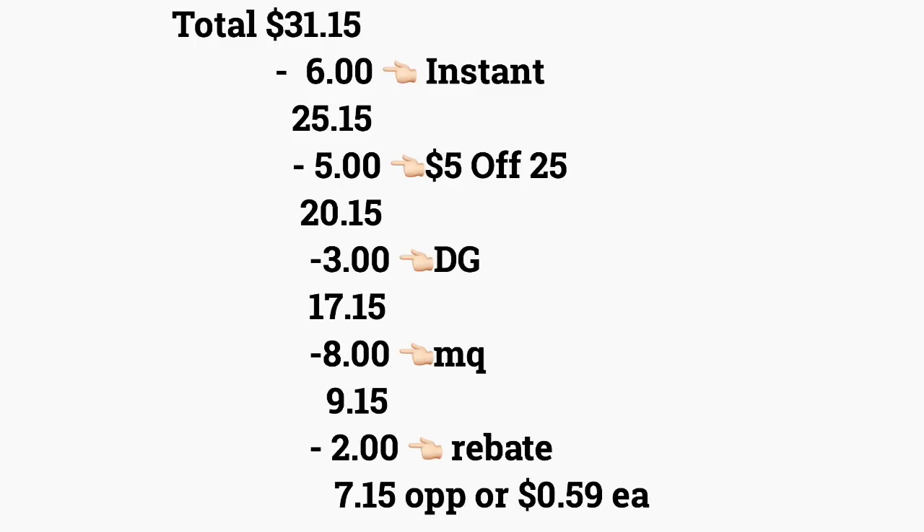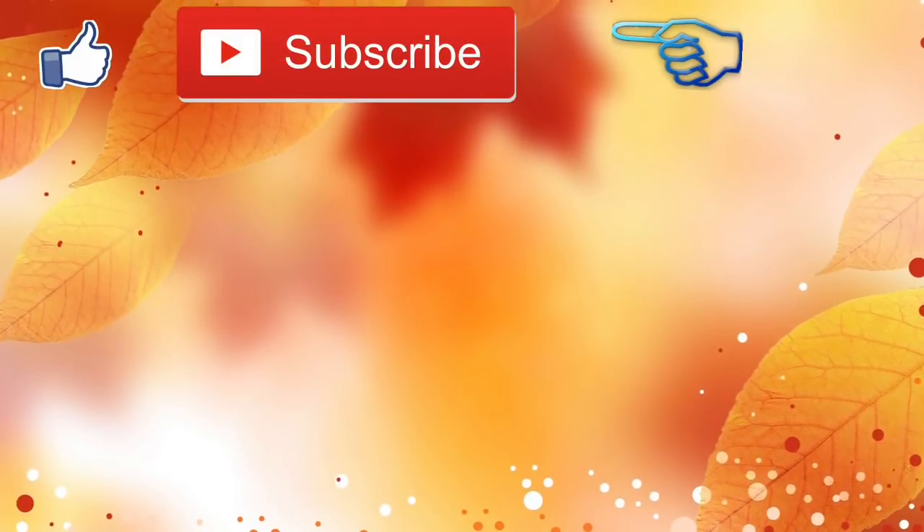Menos tres dólares de cupones digitales, su total le va a bajar a diecisiete con quince centavos. Al último le va a dar a la cajera sus cupones de fabricante, que van a ser ocho dólares, y su total le va a quedar a nueve con quince. Después va a subir su recibo a Fetch Rewards y va a recibir dos dólares, quedando su compra en siete con quince, o solo cincuenta y nueve centavos por producto. Recuerden que si van a hacer esta compra, tiene que ser activación temprana — después de las siete de la tarde. Eso es todo por este video, gracias por ver y los veo en mi próximo video. ¡Adiós!